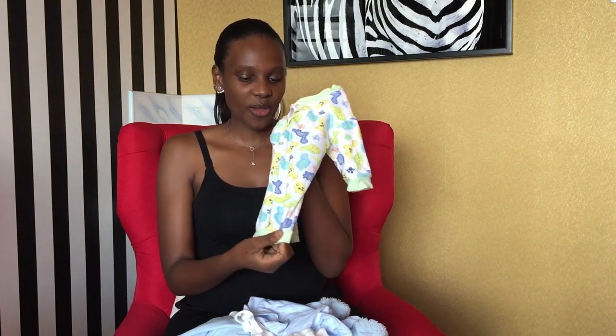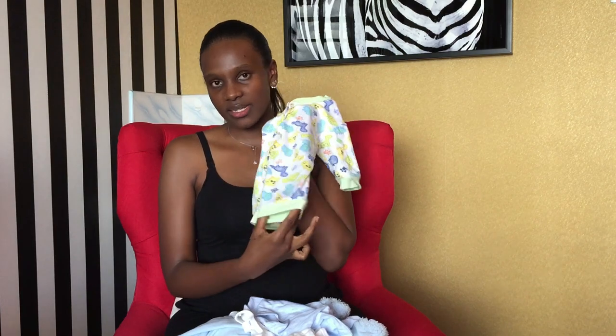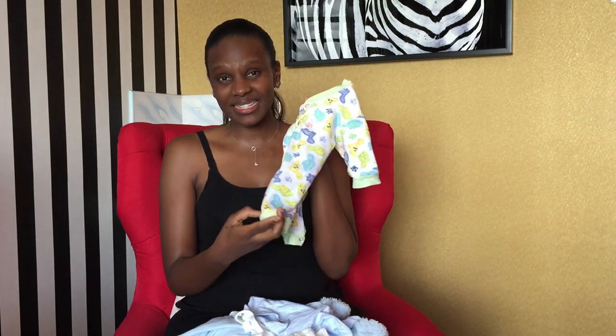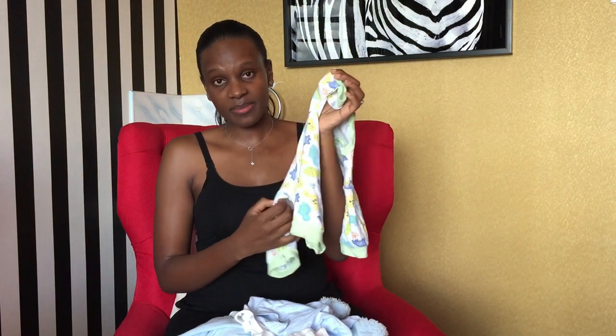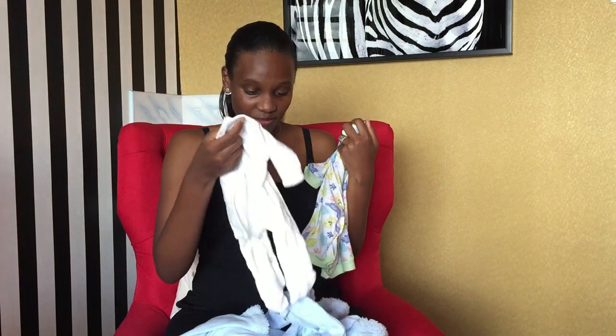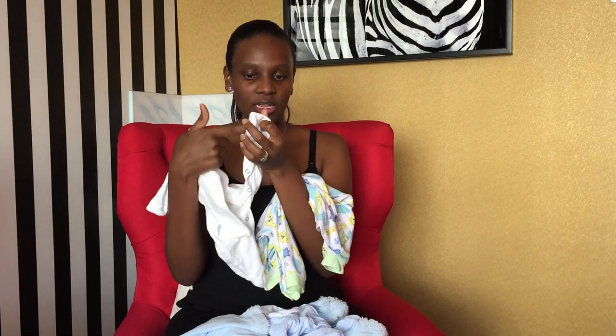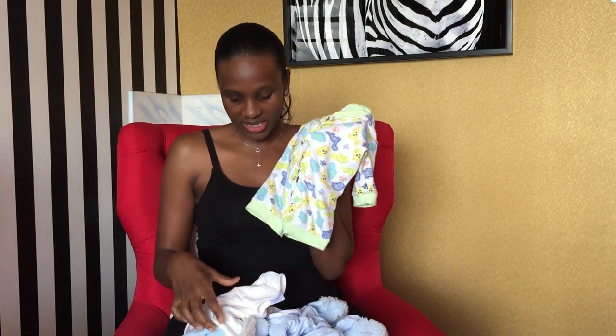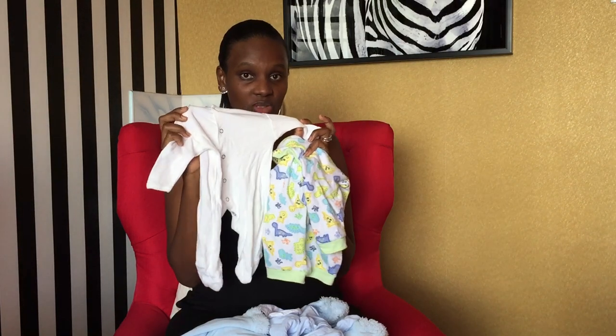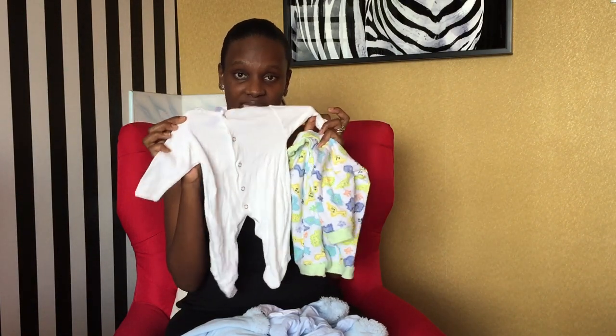I initially preferred the open-foot rompers, thinking I could use them longer as she grows taller. But they still get small once they're small. I ended up preferring the closed-foot rompers because the baby stays warm throughout. You can use socks with the open ones, and they're fine when it's hot, but when it's cold the closed ones are snugglier.